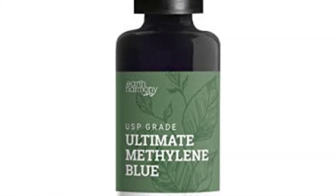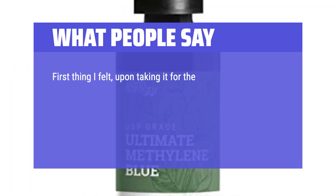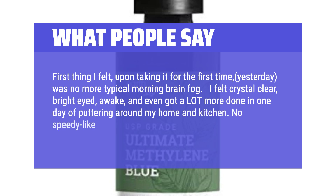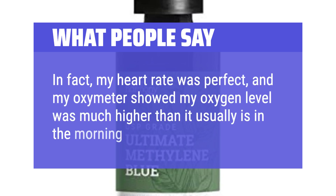What people say: 'Incredible focus, consistent energy and clarity — it has not worn off as of 4 hours. First thing I felt upon taking it for the first time was no more typical morning brain fog. I felt crystal clear, bright-eyed, awake, and even got a lot more done in one day. No speedy-like effect and no palpitations at all. In fact, my heart rate was perfect, and my oximeter showed my oxygen level was much higher than it usually is in the morning.'